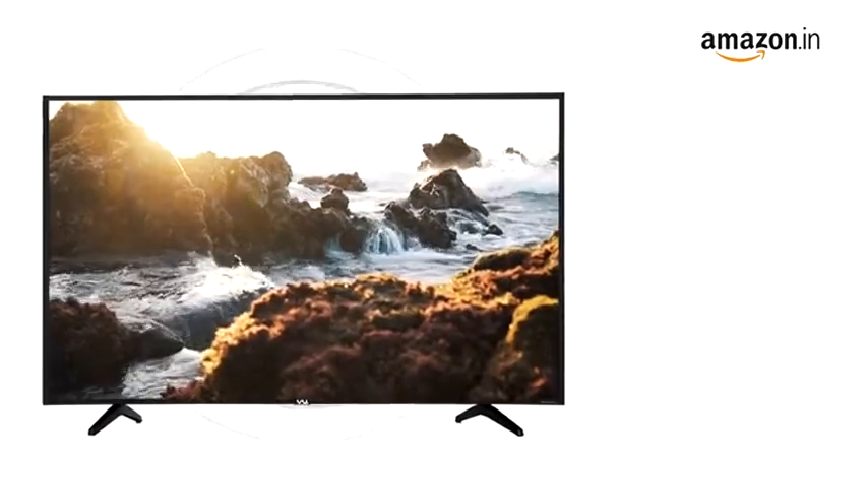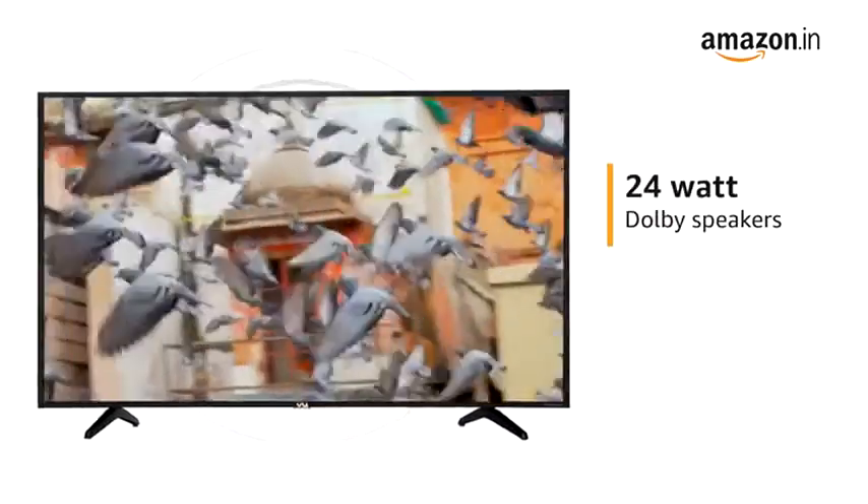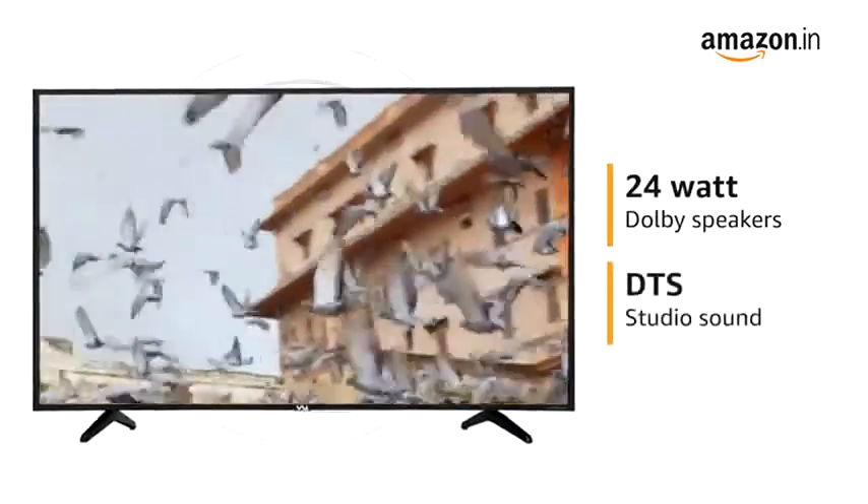Experience theatre-like surround sound with the 24-watt Dolby speakers and DTS Studio Sound.